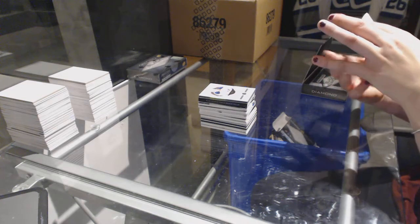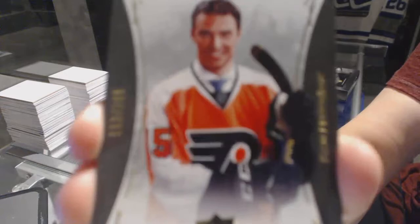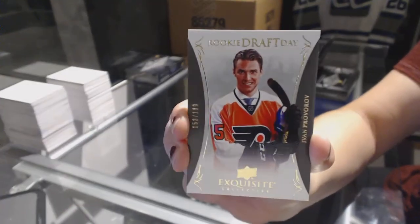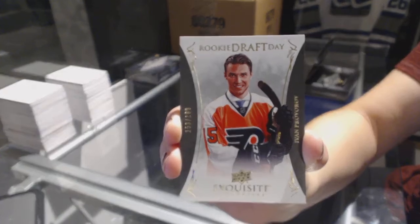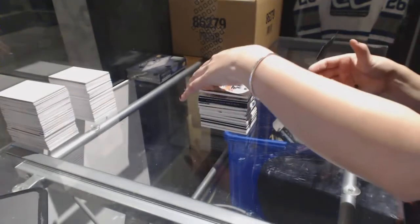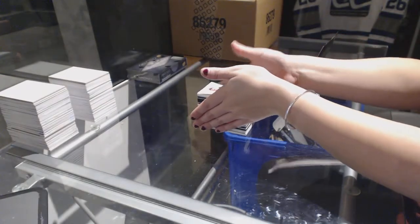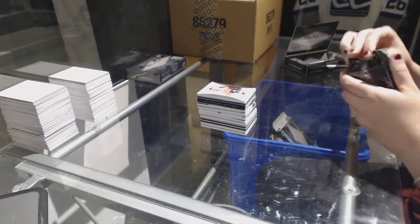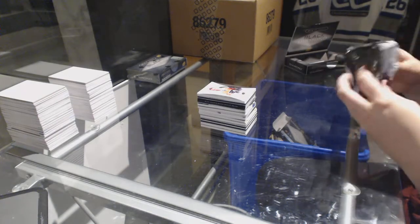We've got a draft day, number 199 for the Philadelphia Flyers, Ivan Provorov.